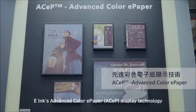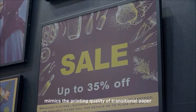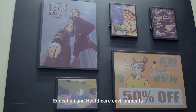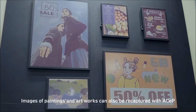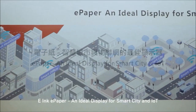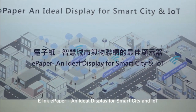eInc's advanced color ePaper display technology mimics the printing quality of traditional paper. ACEP is suitable for signage applications in retail, education and healthcare environments. Images of paintings and artworks can also be recaptured with ACEP. Diverse applications are to be expected. eInc ePaper — an ideal display for smart city and IoT.